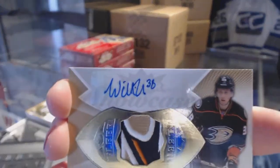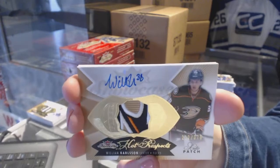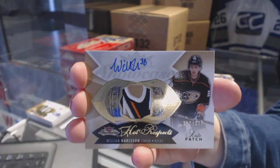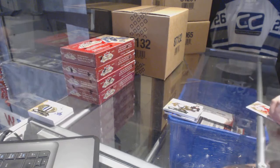That's a nice patch — a William Karlsson numbered 375 Rookie Patch Auto. We were talking in store about that one too, I just didn't get you the team.